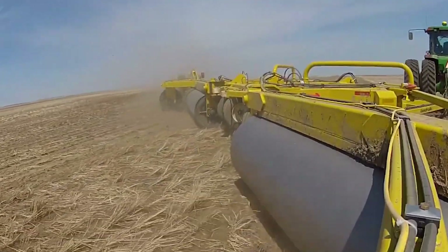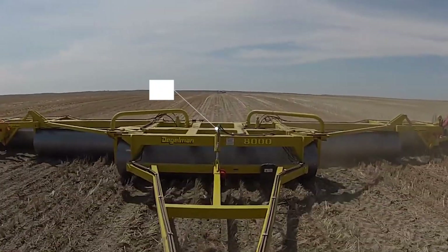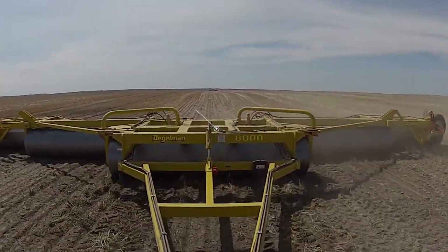The cultivation of crops such as peas, beans, and lentils requires well-prepared soil, and only the Dugelman Land Roller can provide the ideal soil requirement that these crops need.